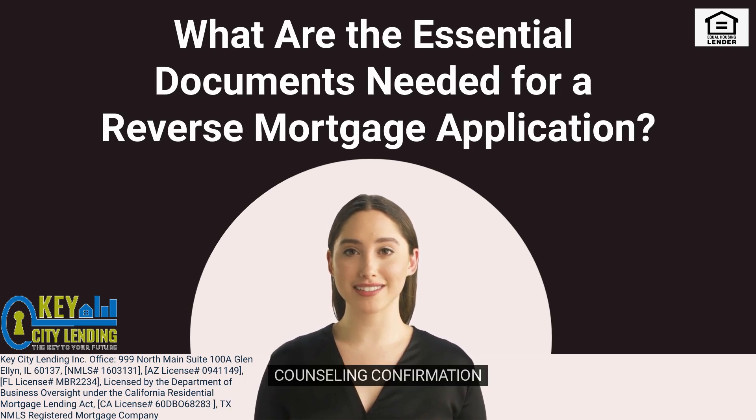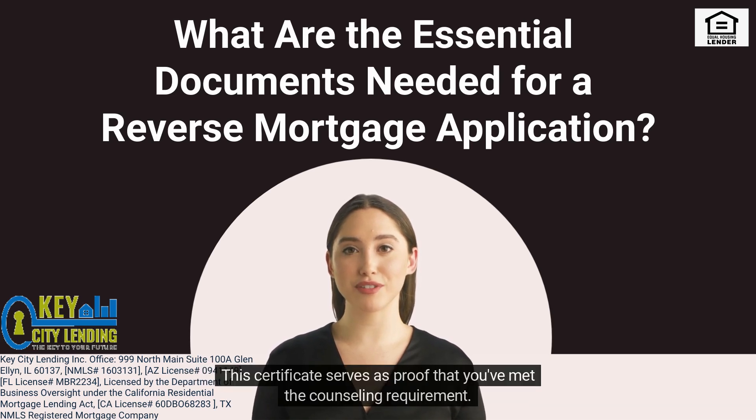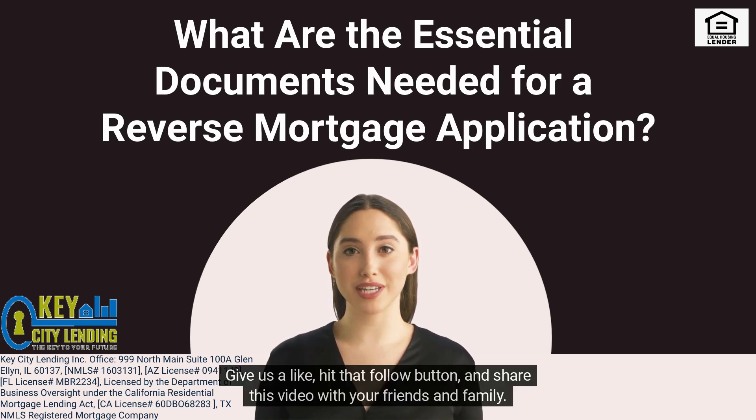8. Counseling Confirmation. After your counseling session, you'll receive a Certificate of Counseling. This certificate serves as proof that you've met the counseling requirement. Be sure to include it with your application. Give us a like, hit that follow button, and share this video with your friends and family. Stay tuned for more tips on reverse mortgages and how they can work for you.